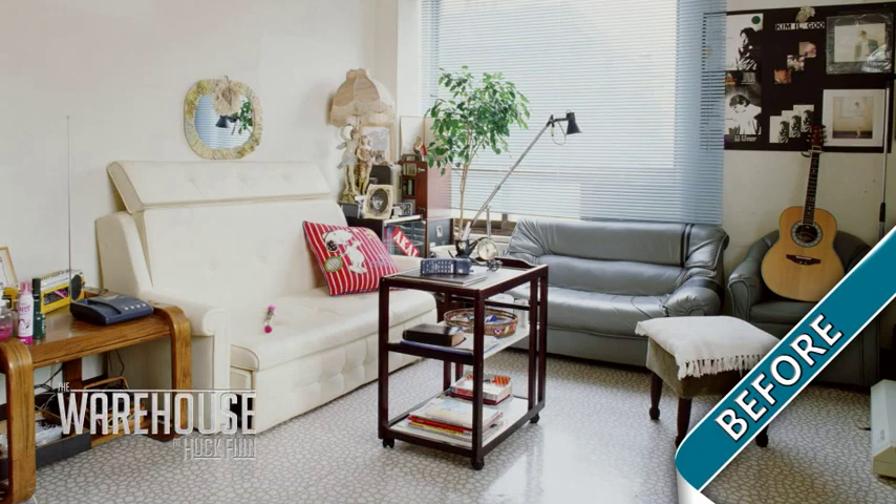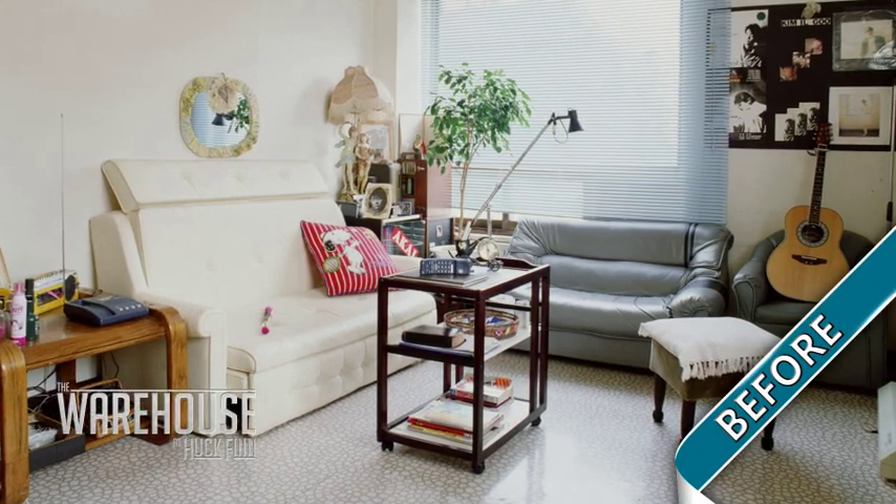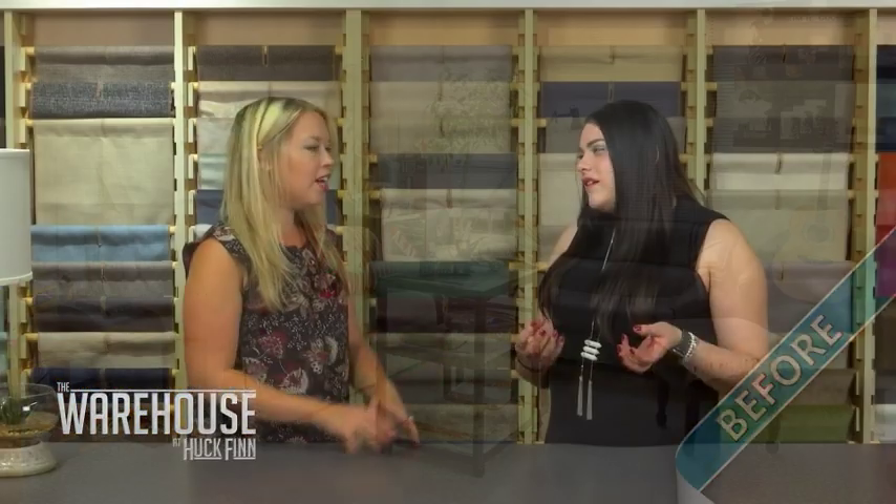Well, the room lacks functionality. It's very dull, especially with the white walls. There's no pop of color, and none of the furniture really seems to go together. Yeah, none of it really works — no style.